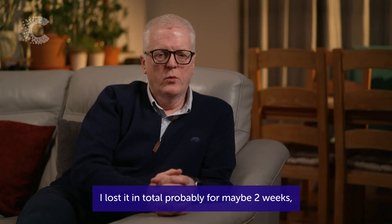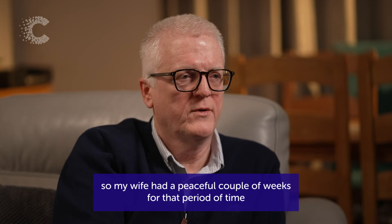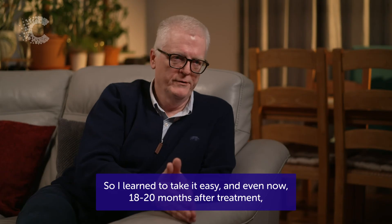I lost it in total probably for maybe two weeks, so my wife had a peaceful couple of weeks during that period. And it then just came back, but it was quite fragile, so I learned to take it easy.